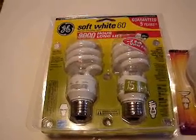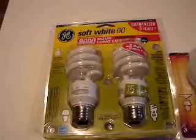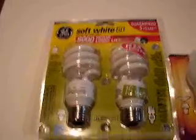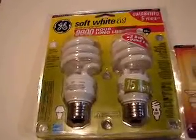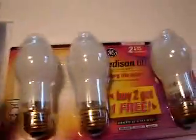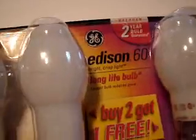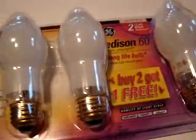These are compact fluorescent bulbs, GE Soft White 60s, which only use 15 watts — a quarter of normal usage. And these right here are Edison 60s, also from General Electric. They're both a General Electric product, except these really do use 60 watts.